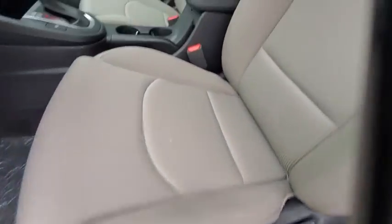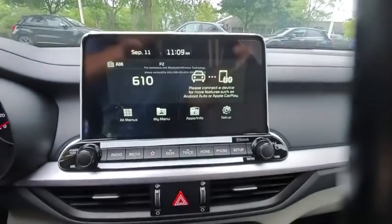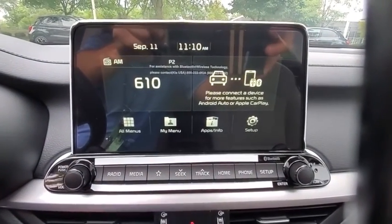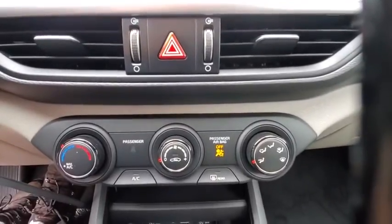Brake assist, panic alarm, front bucket seats, front reading lamps, tilt steering wheel, driver vanity mirror. If affordable style and reliability are what you're looking for, this vehicle couldn't be more perfect. Drive it today.